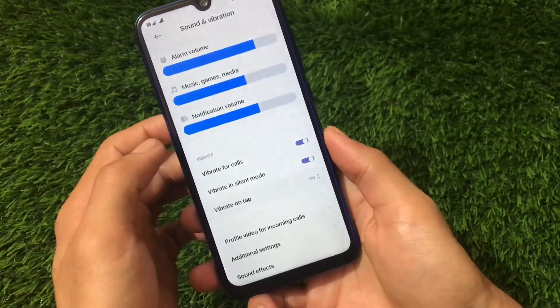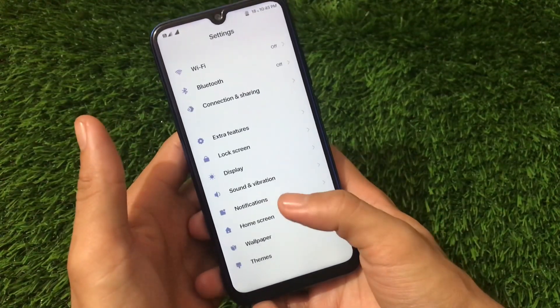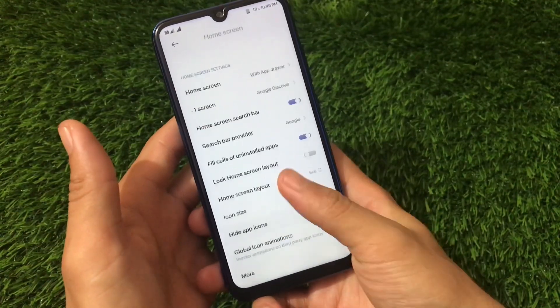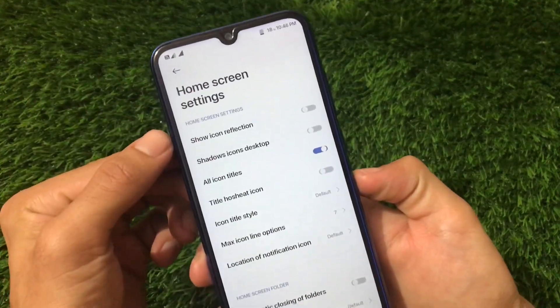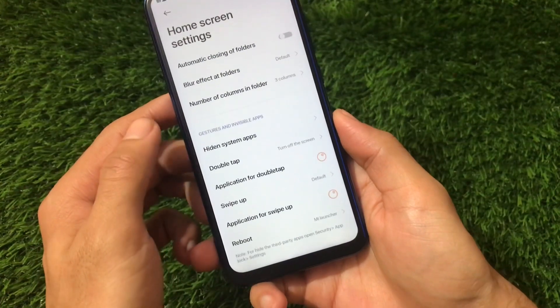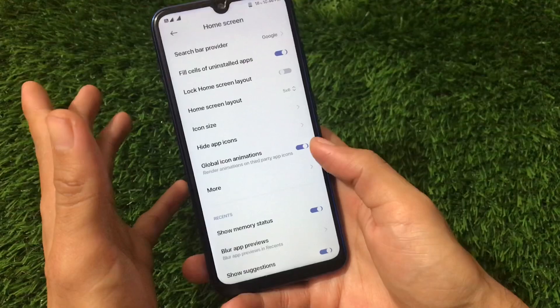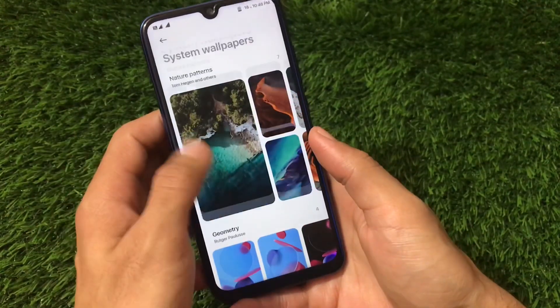Sound and vibration — everything is the same, vibrate and additional settings include all the same things as MIUI 12. Going to Home Screen and More Settings, there are extra customization options not in stock MIUI 12 — such as show icon reflection, shadows, icon desktop, all icon titles, title host sheet, icon title style, and other adjustable options.